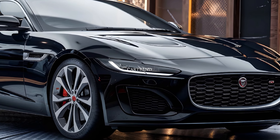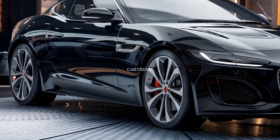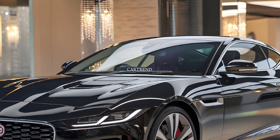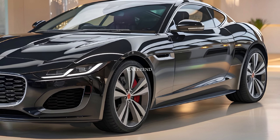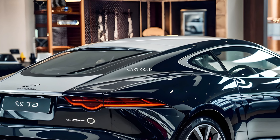Welcome back to Car Trend, where we bring you the most exciting and luxurious cars on the market. Today, we're diving into the epitome of British luxury and performance, the 2025 Jaguar XJL. With its elegant design, cutting-edge technology, and unmatched comfort, this luxury sedan is ready to take on the best in the segment.